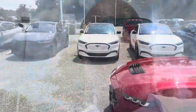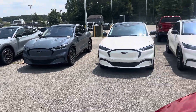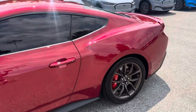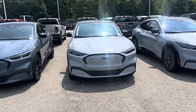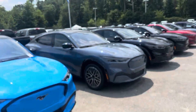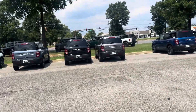They got a bunch of the Mach-Es out here — you can see they got a bunch of them. But right here is the best one on the lot. The Mach-Es are not selling — nobody's buying these EVs.